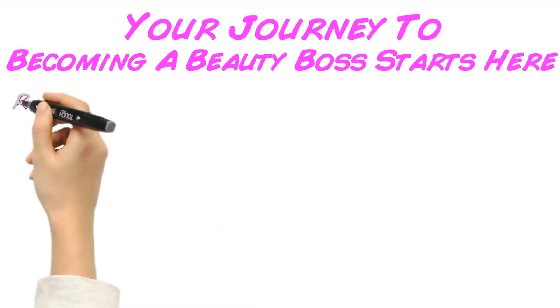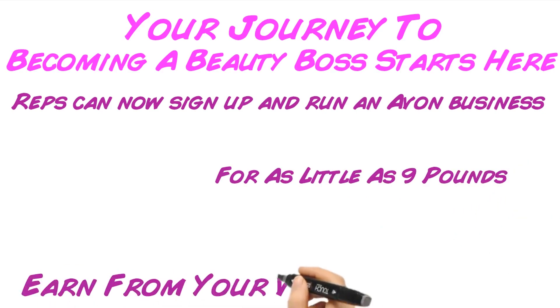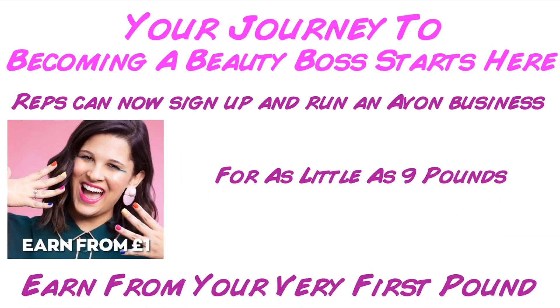Your journey to becoming a beauty boss starts here. Reps can now sign up and run an Avon business for as little as £9, earned from your very first pound.